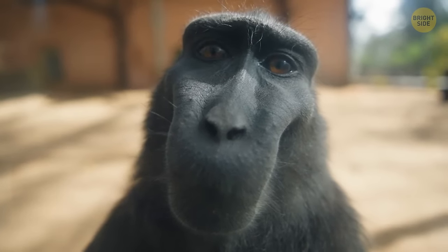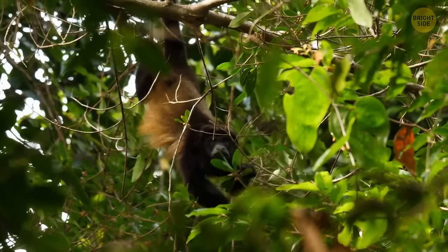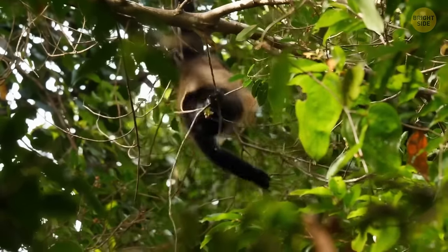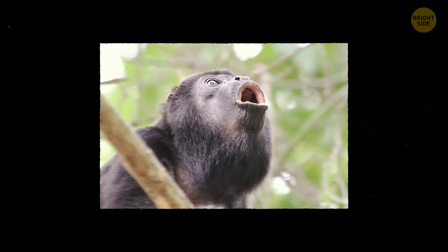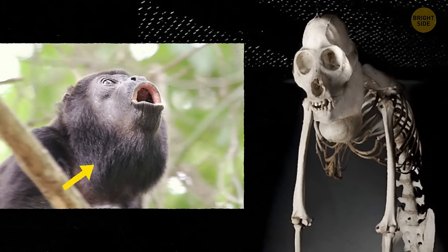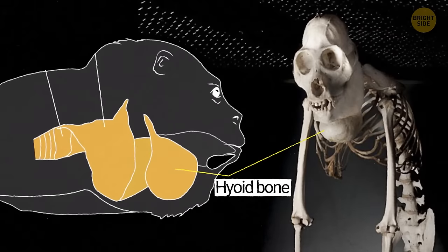Monkeys can be loud when calling one another, but a howler monkey's call can travel approximately three miles in specific situations. Males are usually louder than females because the sound is created by pulling air through a space in an enlarged bone in the animal's throat — this bone is larger in males compared to females.